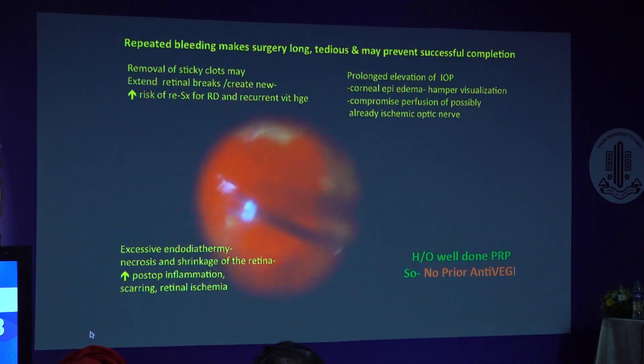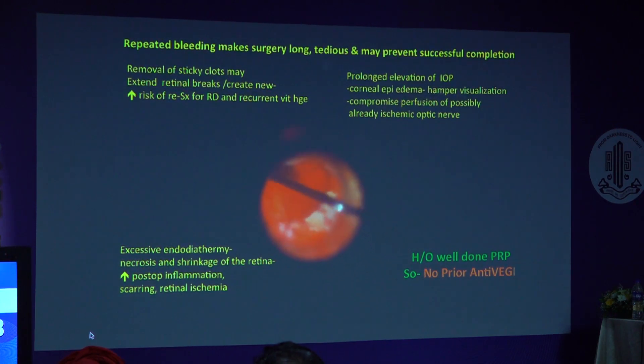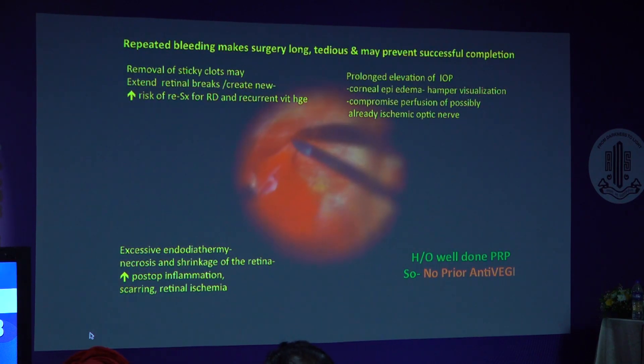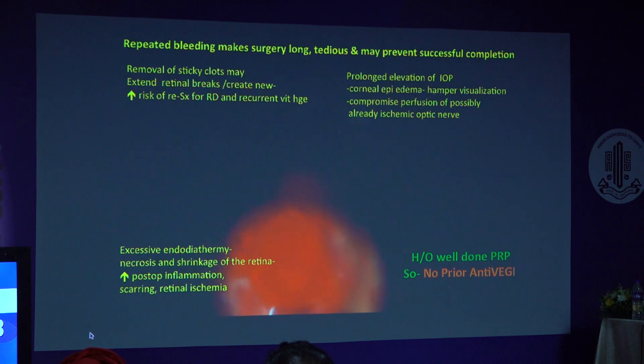As we can see there is a little more bleeding and the clots are sticky and difficult to remove. Trying to remove the clot, we can see new bleeders are coming, and these bleeders are difficult to stop.